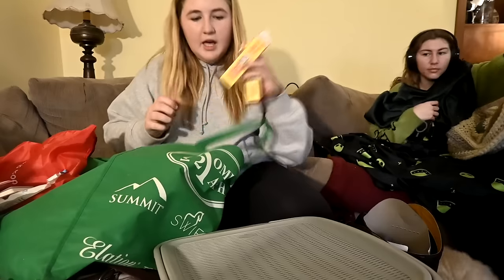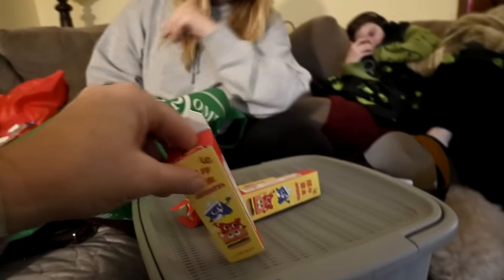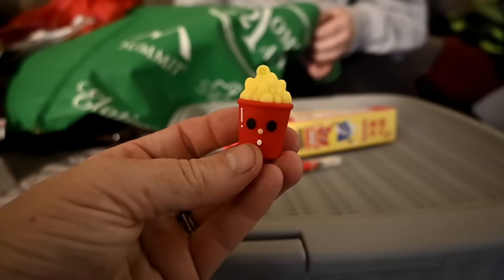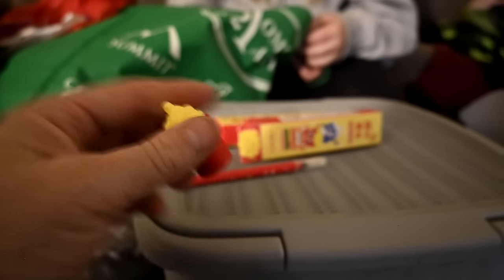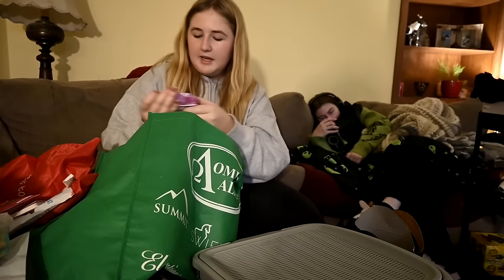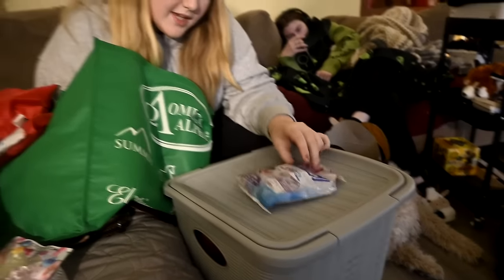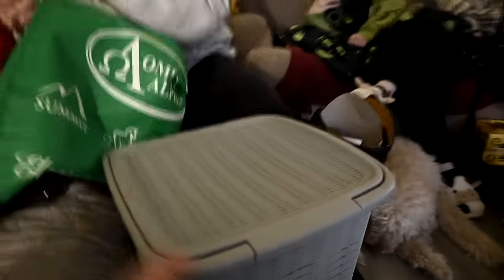She got some Lindor chocolates — be careful with those because if you sit on them they stain your sweater. She got a face mask and three surprise food pens — it's a pen with collectible little food-themed things that come with it. She got a popcorn one, which is the rare one. She also got HiChew candies — yogurt, strawberry yogurt, and blueberry yogurt flavors. She likes those.